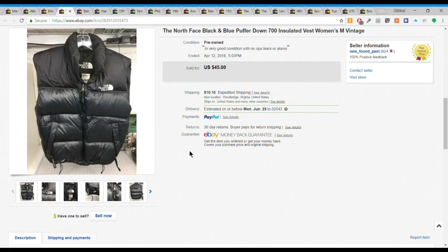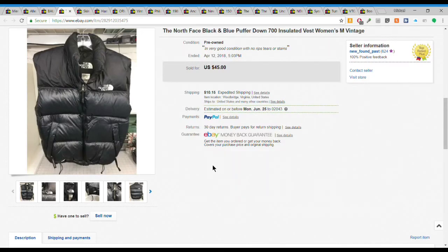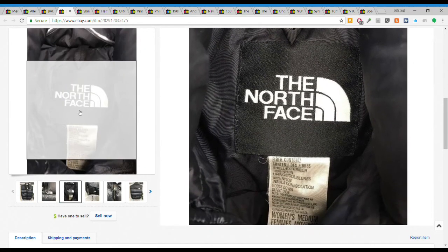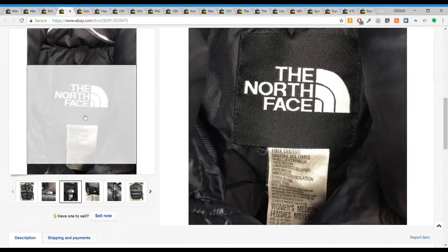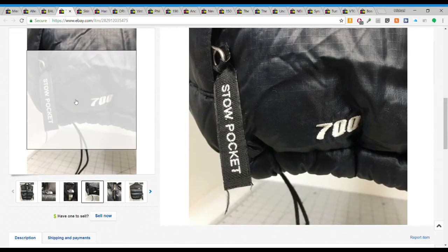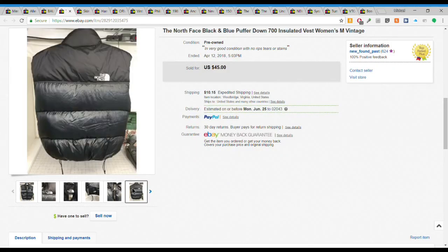Next we have this North Face puffy down vest - women's medium, really good condition with a vintage-y look. In my area North Face is hard to come by because people buy it up and thrift stores price it high. But I got this for $5 on a half-off day. It sold pretty quickly for $45 plus $10.15 shipping. This also went overseas via the global shipping program, so somebody paid $55.15 plus whatever additional global shipping fees to get it.